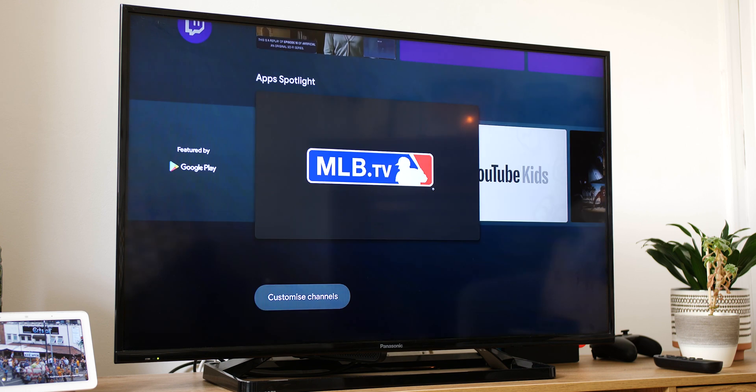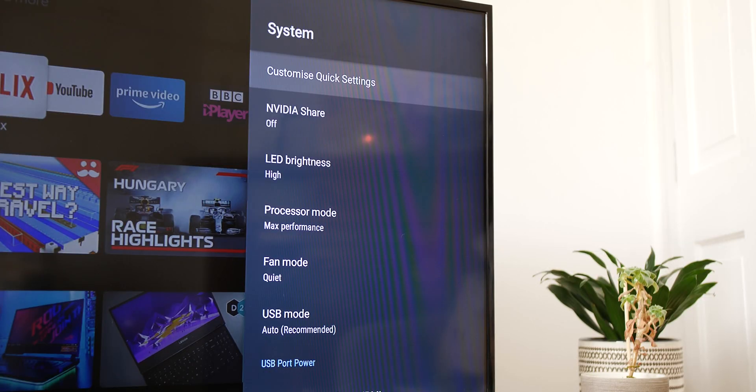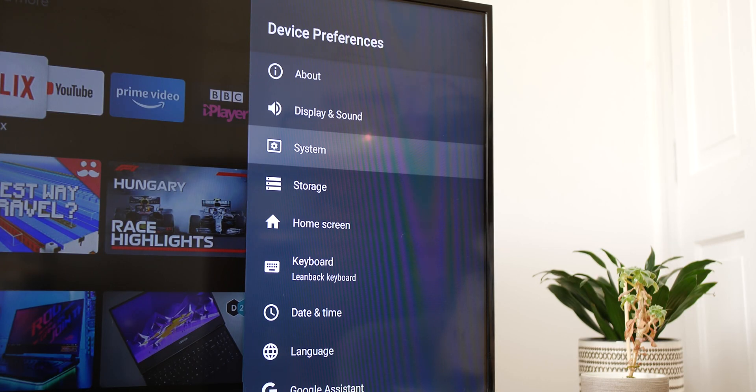The biggest alterations are clearly under the hood, but the settings menu UI has had a slight rejig too. You're able to get to certain features a lot quicker as a result.